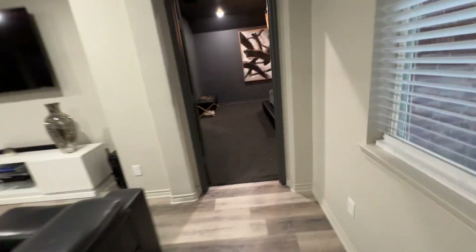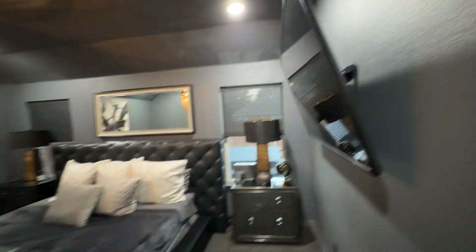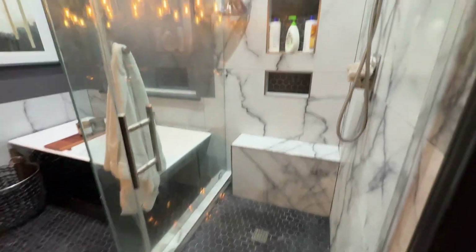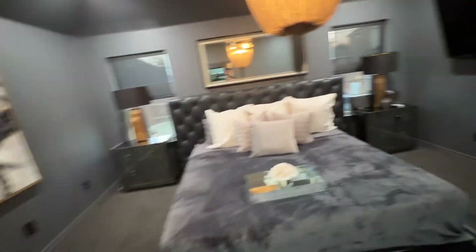And then we keep walking, and this is where, as they say, the magic happens. Beautiful standing shower, tub, walk-in closet, his and her sinks, beautiful carpet.